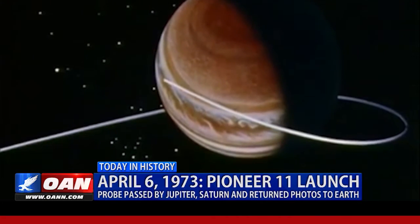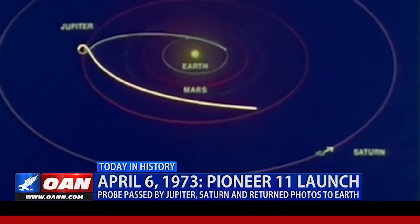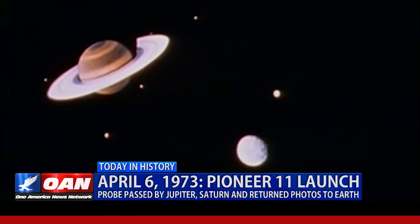Using the gravitational pull of Jupiter as a sort of slingshot, the space organization altered the course of the probe to head to a different planet: Saturn. Nearly five years after passing by Jupiter, Pioneer 11 became the first probe to encounter Saturn.